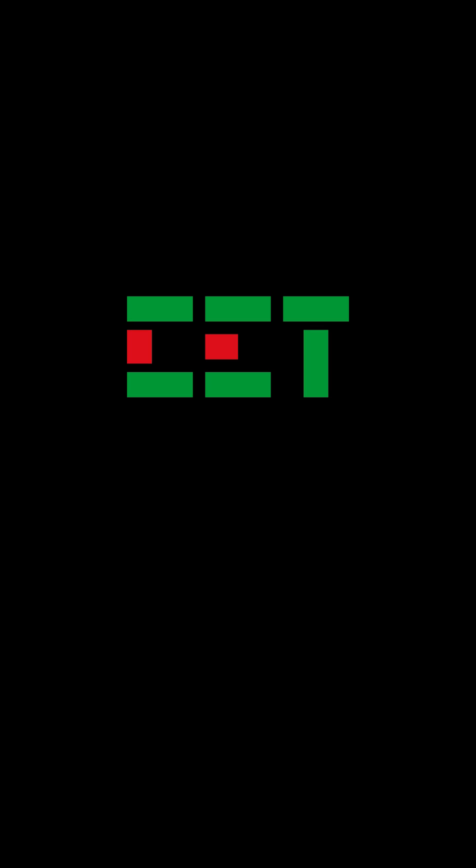For more information, please visit www.cet-global.com.